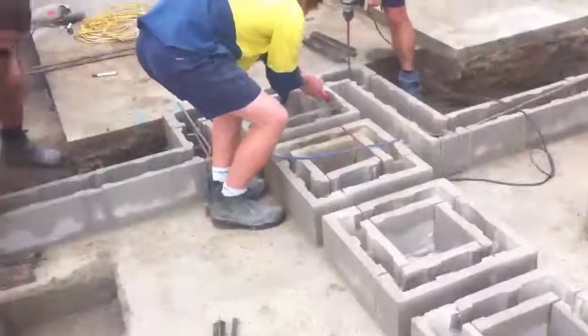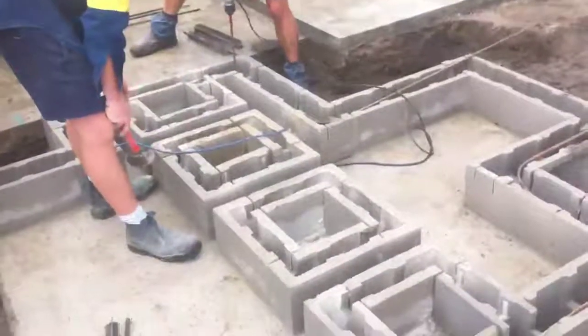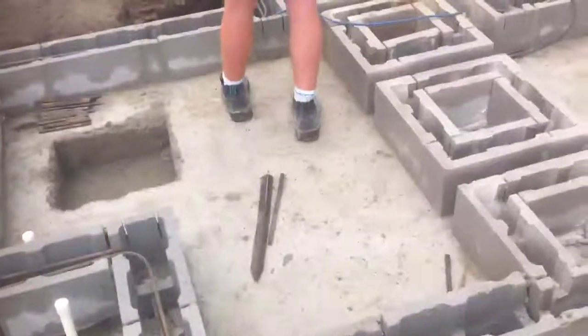We'll core fill all those, and then we've got to seal the inside of the pond, preventing any moisture penetration. So keep watching — we'll be putting pavers on that in the coming next week.